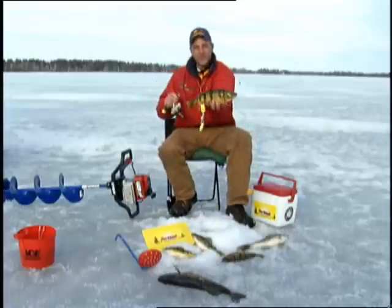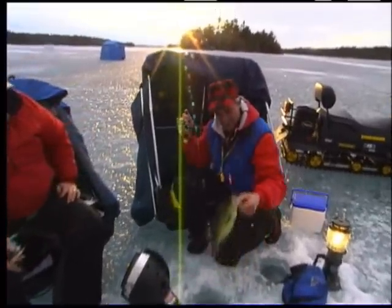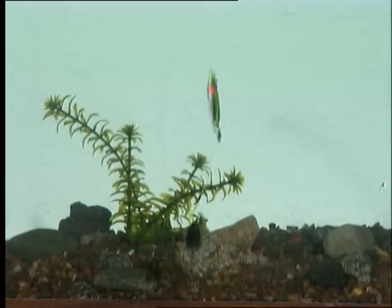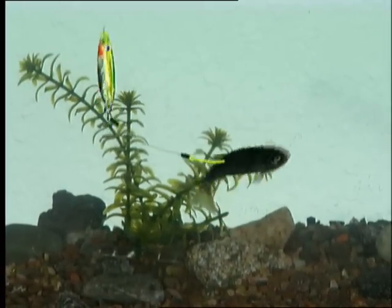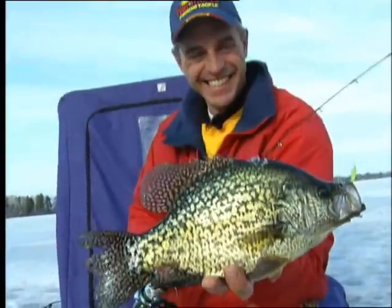The Buckshot Dropper Spoon is the hottest new concept I have ever used to trigger bites from lethargic game fish. The weighted Buckshot Rattlespoon quickly gets my bait into the strike zone to lure fish, while the subtle superglow dropper hook finishes the bite. It's the best rig I've ever used for passive bluegill, wary perch, shy crappies, and finicky walleyes under tough cold front conditions.